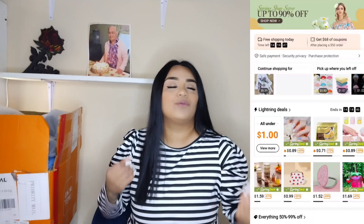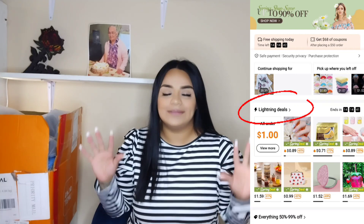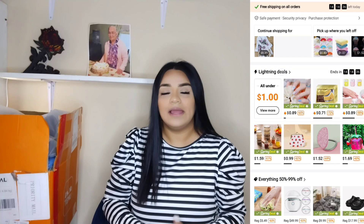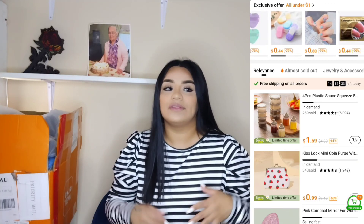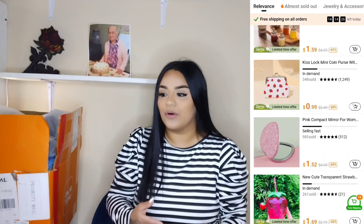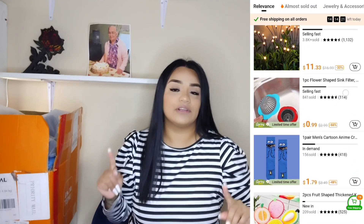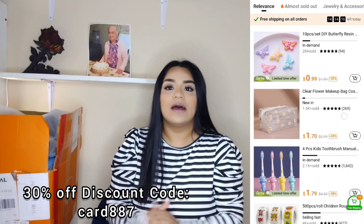If you guys aren't familiar with Temu, it's basically a website where you can shop all types of products at a very, very affordable and cheap price — but the quality is there. Everything I've received so far hasn't broken and is pretty good quality.